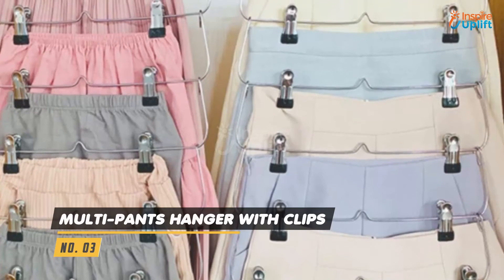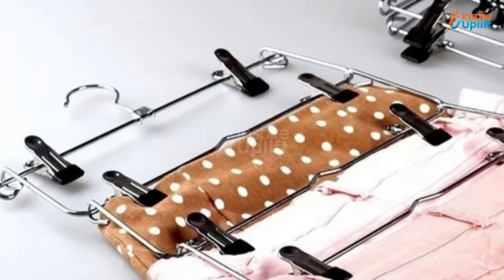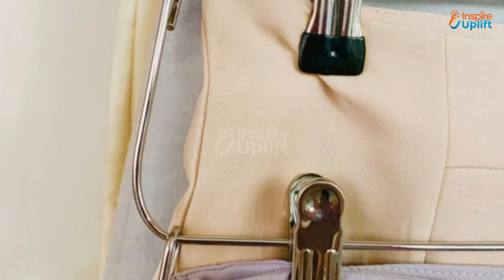At number 3 we have multi pants hanger with clips. You can enhance the capacity of your existing wardrobe by 5 folds. The organizer is made of 5 adjustable hangers which give you the freedom to add or remove the clothes you want together.